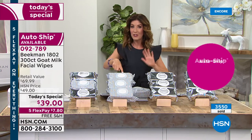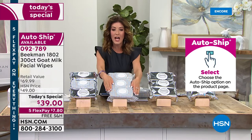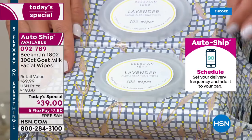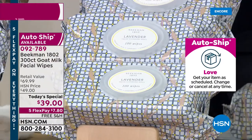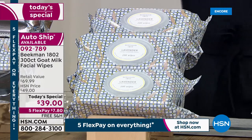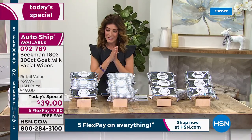Most of you are getting the brand-new lavender scent — that's our most popular choice. You're getting 300 wipes, and it comes down to $0.13 a wipe. Isn't that one of the most incredible values you'll find all year with Beekman 1802? They are really some of the most nourishing, hydrating wipes — they cleanse, they exfoliate, and they're full of anti-aging ingredients as well.